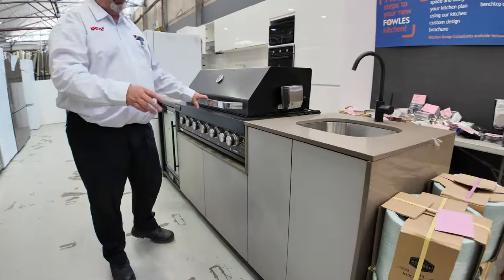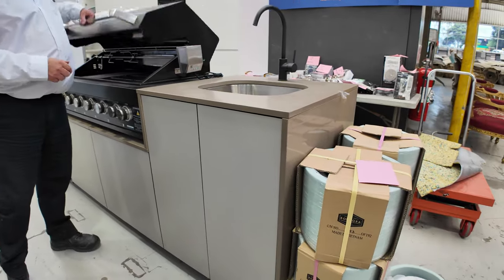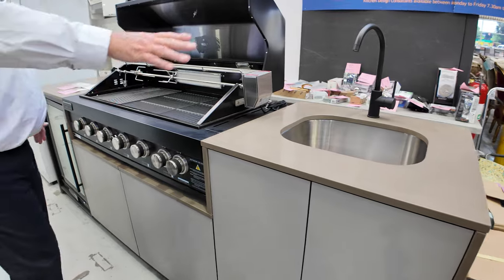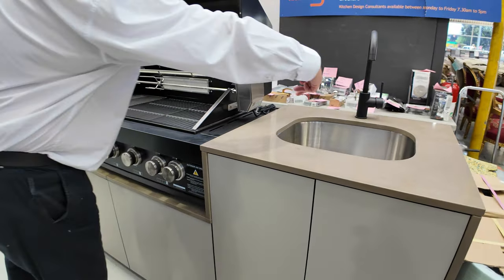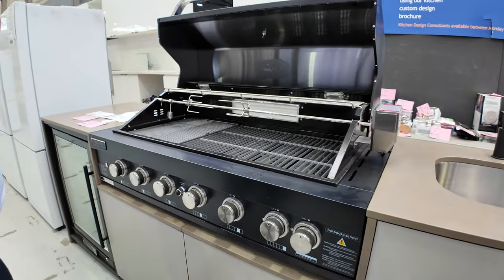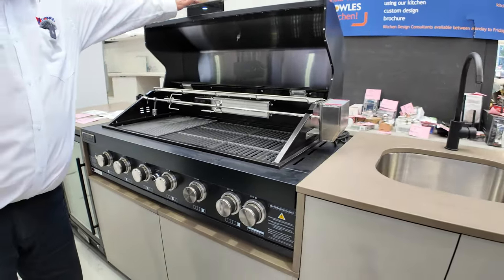We've got these beautiful barbecues that have been heavily reduced in their reserves. Complete with the rotisserie, the barbecue, the fridge, the sink and the tap — beautiful black tap, hot and cold mixer. These will be starting at $3,300 tomorrow. I believe these were up around the $10,000 mark in the retail stores.